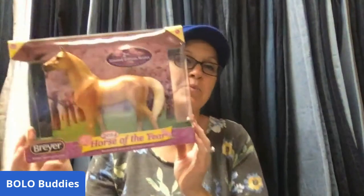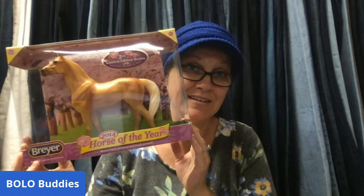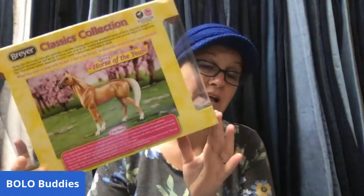This is a BOLO — a Breyer Horse of the Year from 2014. This sold for $80. I got it at a garage sale for $2. So you can have big-money toys that sell on Poshmark — definitely be on the lookout for Breyer horses.